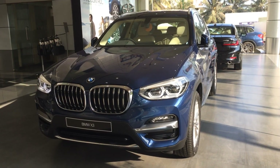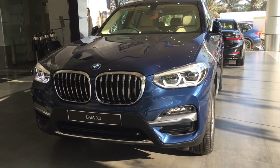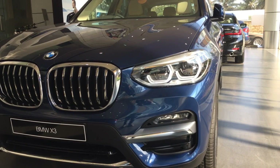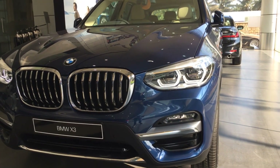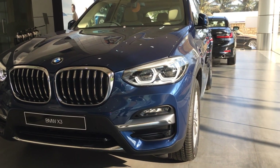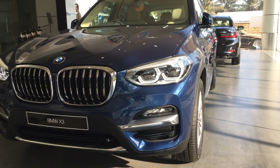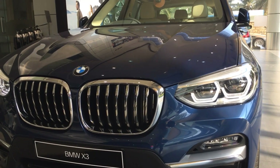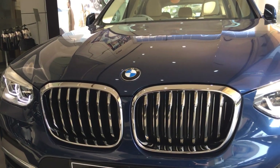Let's check out the exterior characteristics of the car. The first thing are the headlights — you have adaptive LED headlamps in the X3 20D luxury line. They can do the high beam, low beam, cornering, and also switch off LEDs individually so that the oncoming traffic does not get glared.